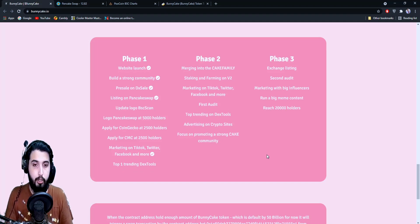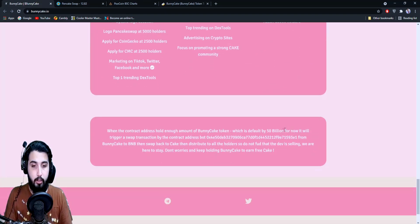In Phase 2: merging into the CAKE family, staking and farming on V2 — through which we can make extra profit — marketing on TikTok, Twitter, Facebook and more, first audit, top trending on DEXTools, advertising on crypto sites, focus on promoting a strong community. In Phase 3: exchange listing, second audit, marketing with big influencers, run a big meme campaign, and reach 20,000 holders.